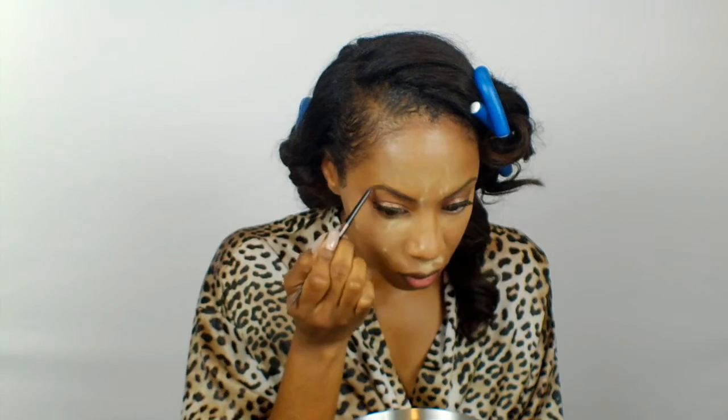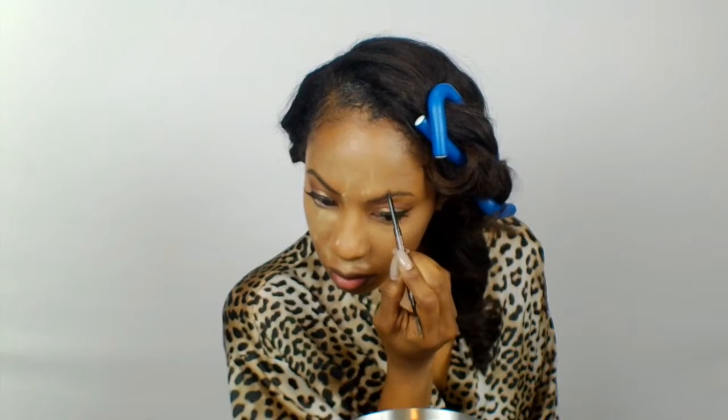I'm going to brush out my eyebrows first, then go in with the all-time favorite Anastasia Beverly Hills Brow Wiz. If you guys are interested in seeing a full in-depth eyebrow tutorial please let me know because I will be more than happy to do one for you. Once I get my eyebrows filled in to perfection, I'm going to go in with the NYX eyebrow gel so we can make sure these eyebrows are extra fleeky.